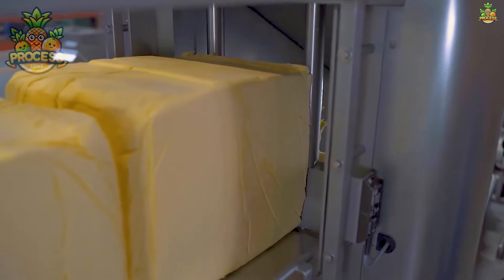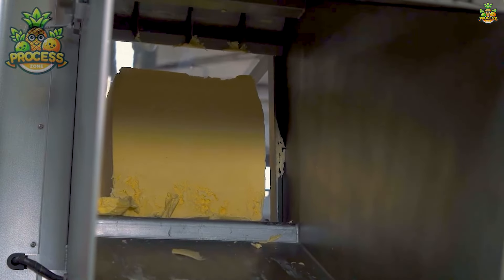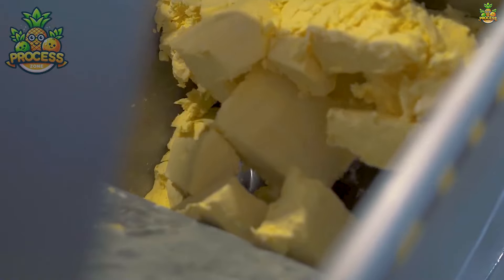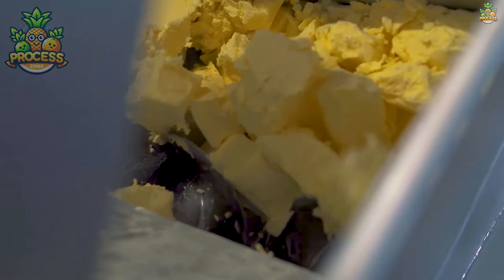From vitamin A, which supports eye health and immune function, to vitamin K2, crucial for bone strength and cardiovascular health — butter packs quite the nutritional punch.